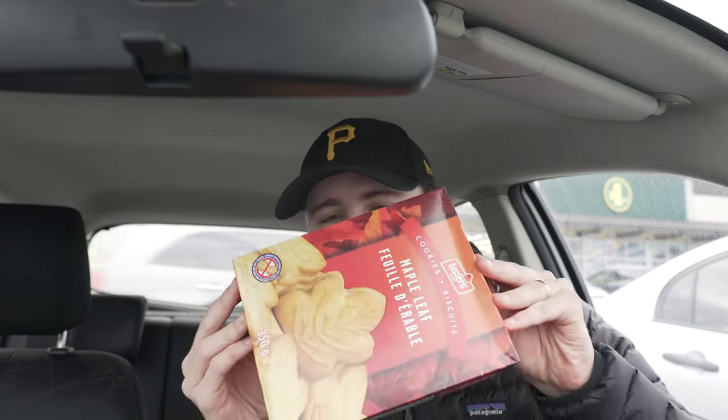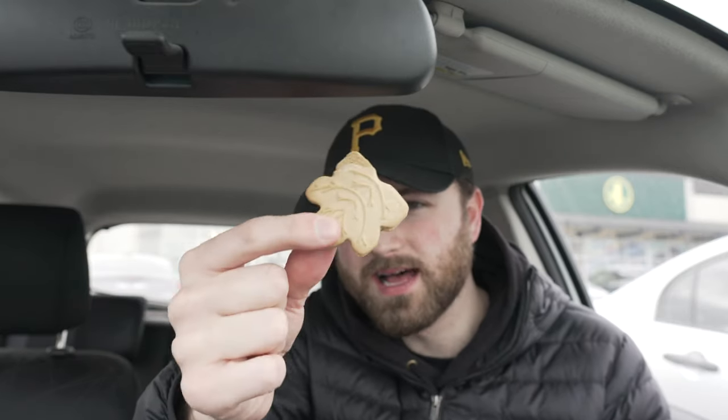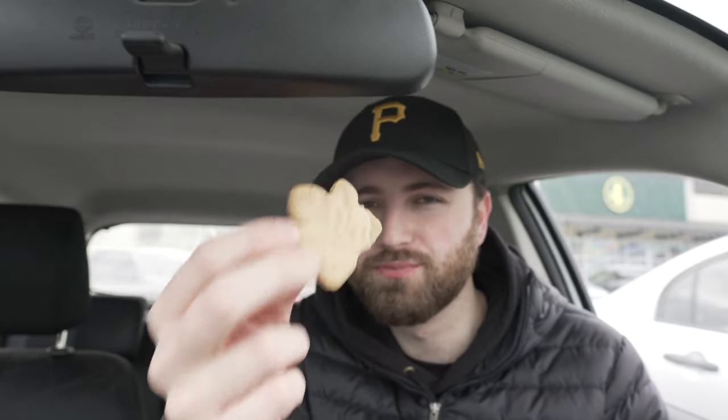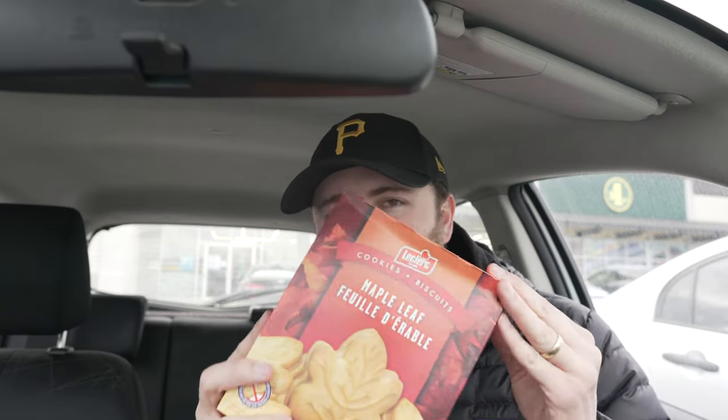Maple cookies — you already know the vibes. I actually just finished a box of these exact cookies at home, so I'm not super in the mood for more because they're quite rich. But for the culture, this is a Canadian classic — one of those things I imagine anybody visiting Canada brings home for their family. It's pretty safe to say these cookies, no matter what brand you get, taste exactly the same and they're always delicious.